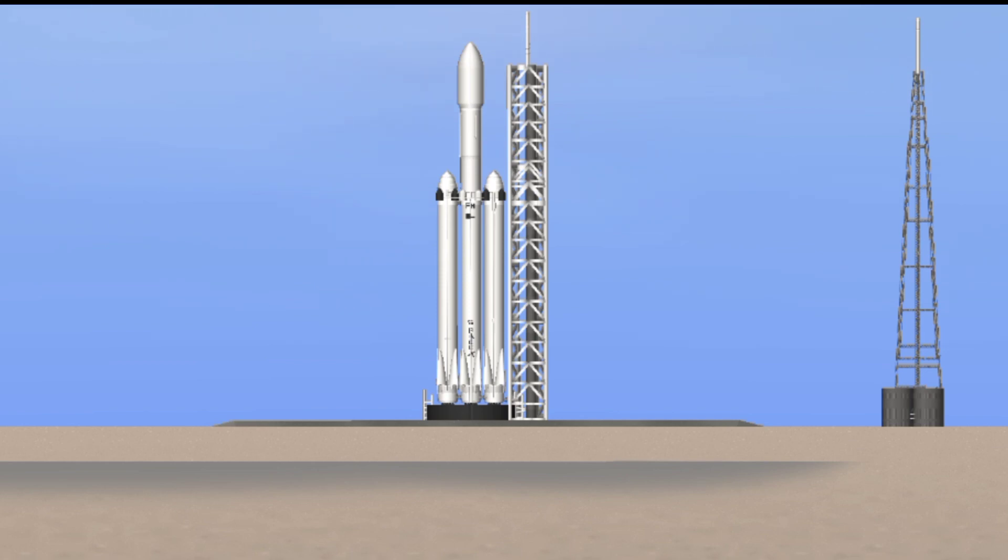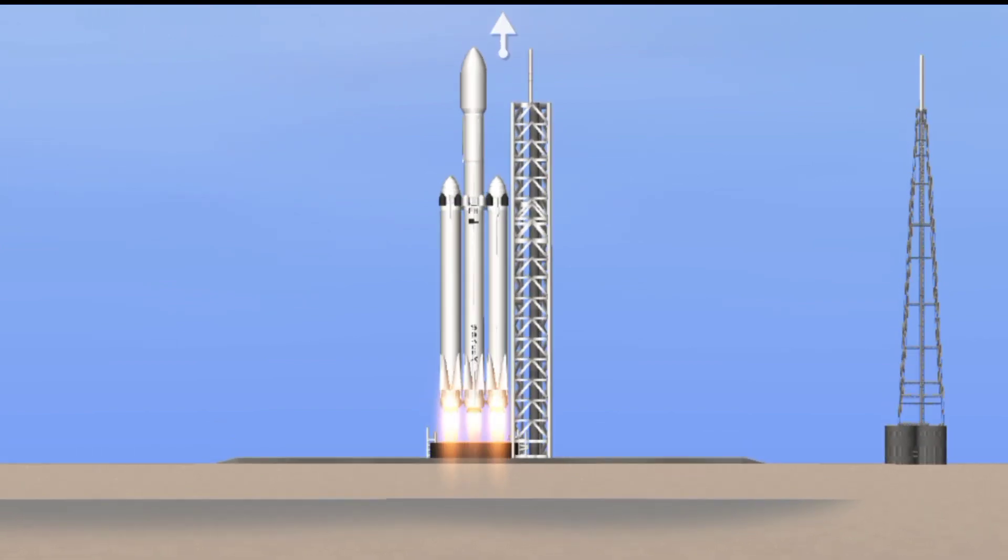10, 9, 8... Side booster ignition. 6, 5, 4, 3, 2, 1... That's it. Falcon to center.